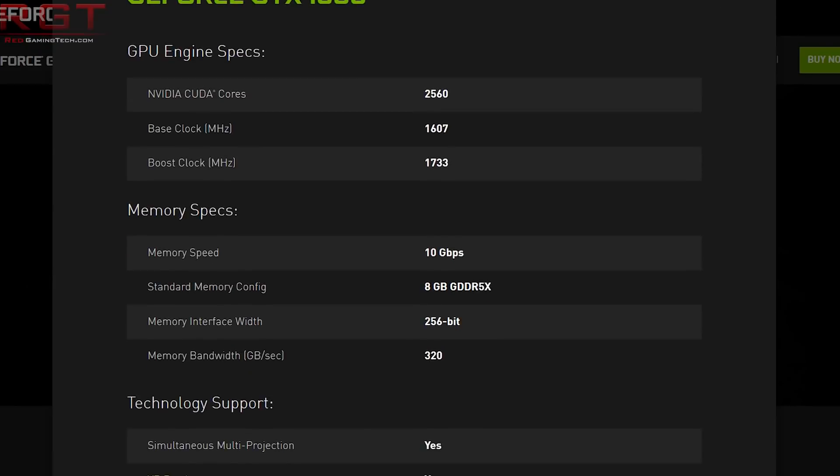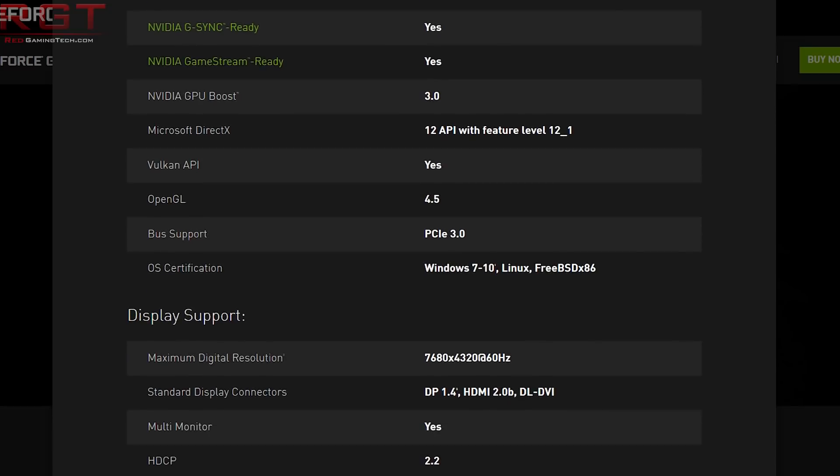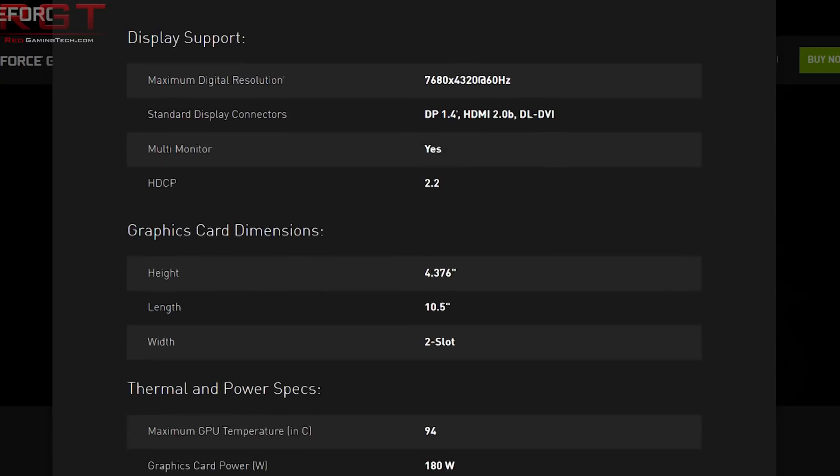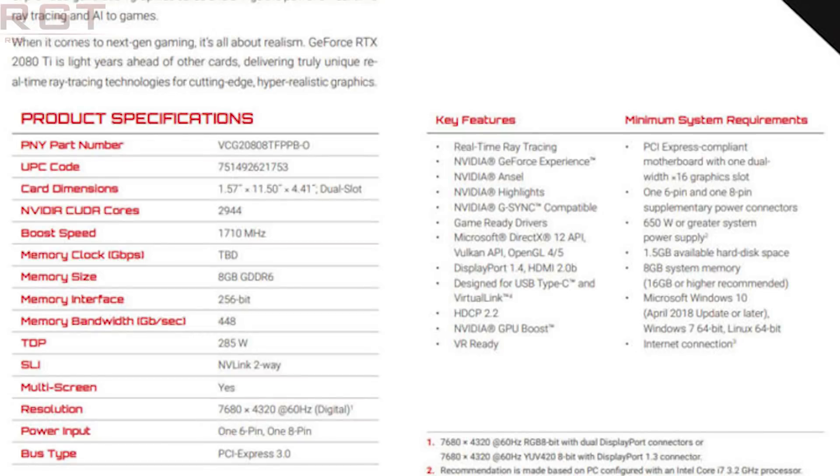Comparing the 2080 versus the 1080: the 1080 has 2,560 CUDA cores versus 2,944. The number of TMUs is expected to be 184 compared to 160 on the 1080, with the same 64 ROPs. The memory bus width is the same, but GDDR6 at 14 Gbps versus 10 Gbps means an additional 128 GB/s of memory bandwidth. The boost clock figure of around 1,700 MHz is not the absolute maximum.